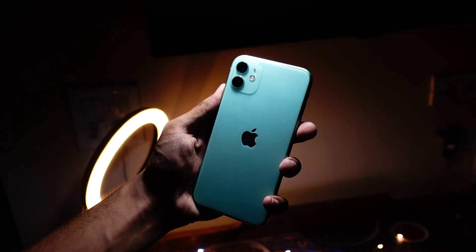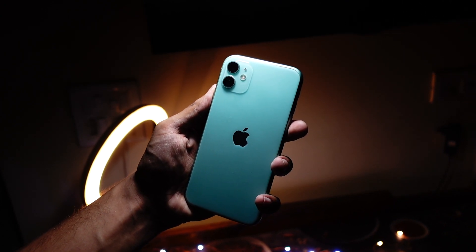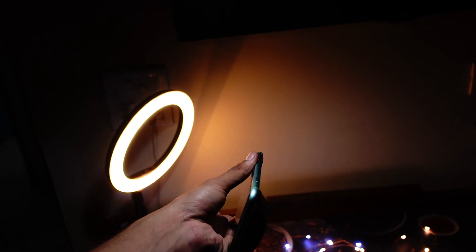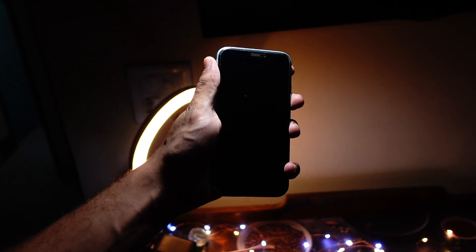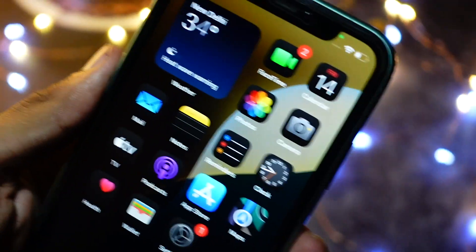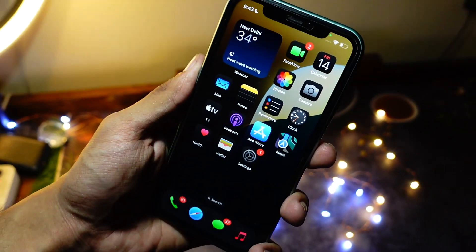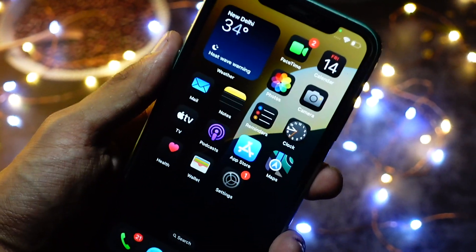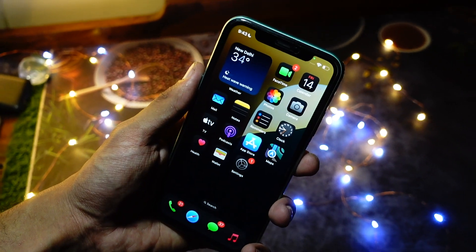It's been a couple of days that I have been using my iPhone 11 on iOS 18 Beta 1. I want to talk about everything in detail so that you know everything before installing or considering installing iOS 18 Beta 1.